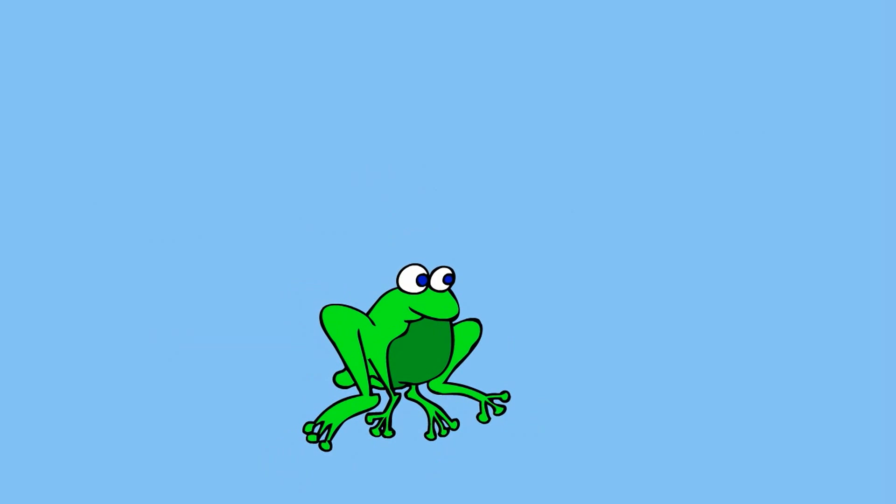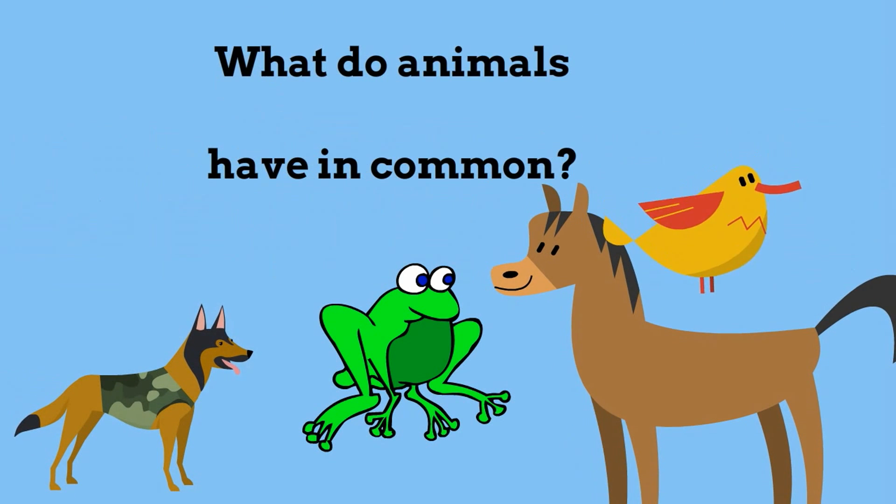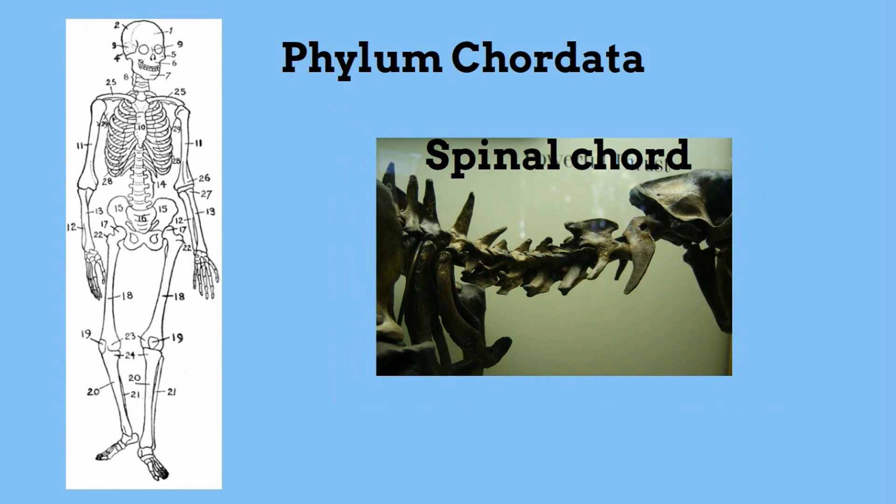What do all these animals have in common? They all belong to the phylum Chordata. Most people describe chordates as having a backbone. Technically, all chordates have a notochord, which is a primitive backbone.